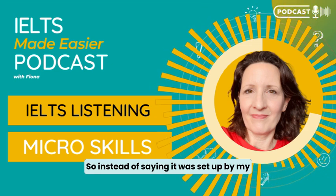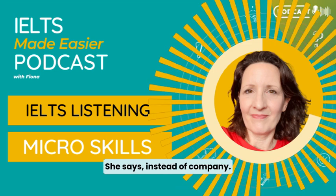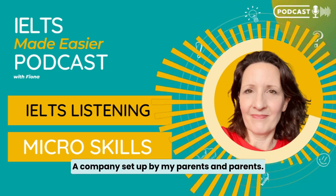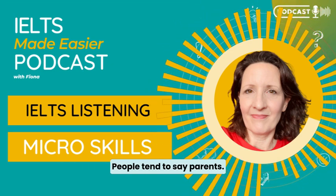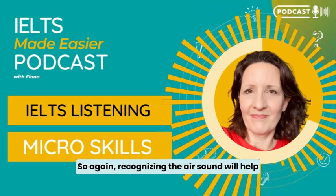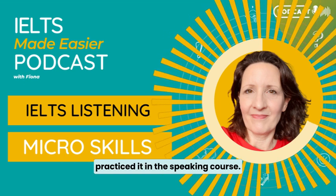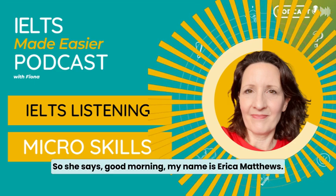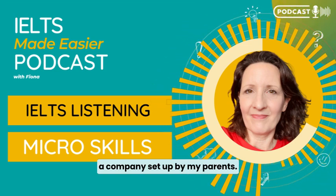Instead of saying 'it was set up by my parents' as you might expect to hear, she says 'set up.' She says 'company' — 'a company set up by my parents.' And 'parents' is a really commonly mispronounced word — it's on my hundred most mispronounced words list. People tend to say 'parents.' If you say 'parents,' then you won't hear what she says — 'my parents' — that 'air' sound. Recognising the 'air' sound will help you hear the word 'parents' because you've already practised it in the speaking course.